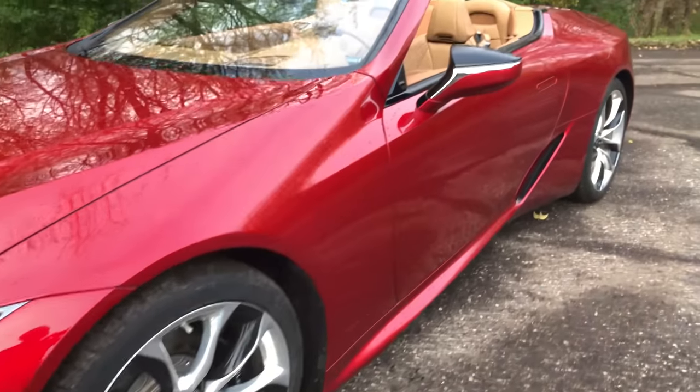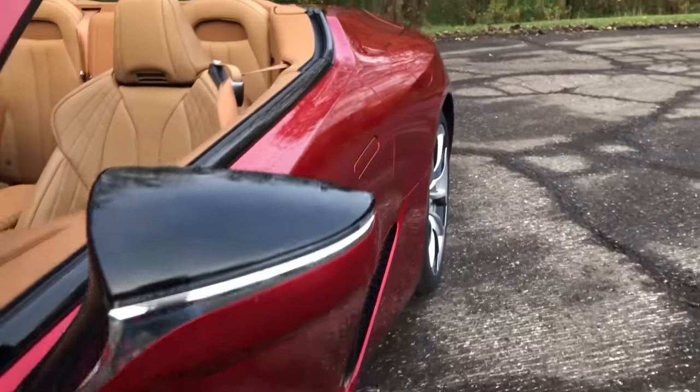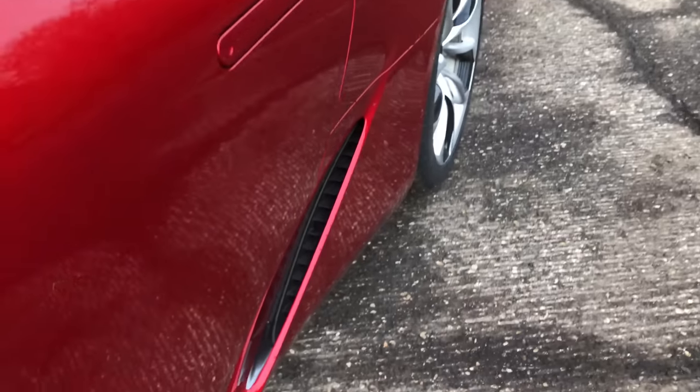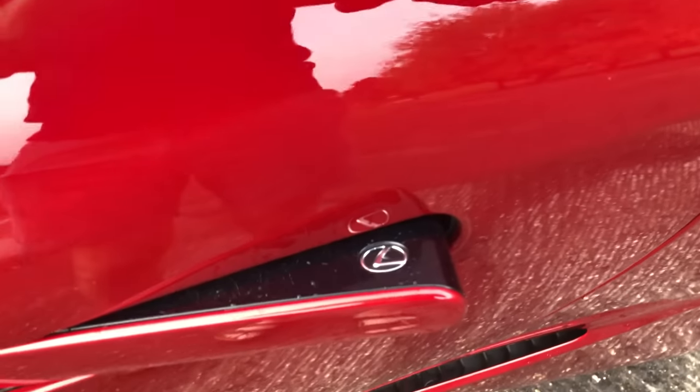Moving along the side of the car — such a striking design, the way it goes straight and then kicks right out into the hips. You have these nice wide hips along with some good venting. And you still have the same flush door handles — you press that, it pops out, you get a little Lexus logo, and then you can hop on in.